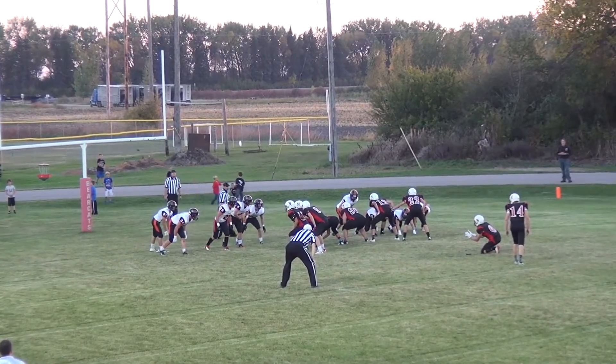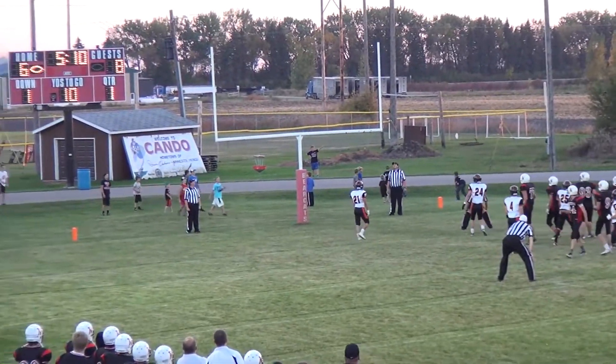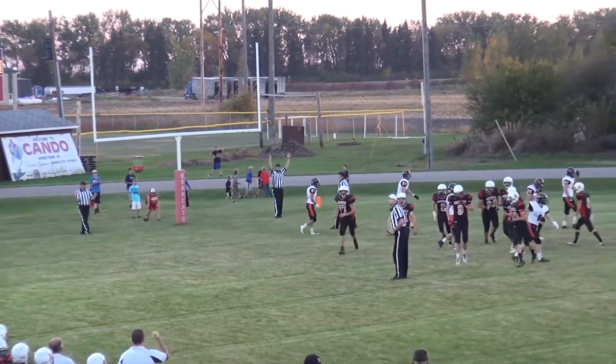Komoroski's back to attempt the extra point — good snap, good hold, and it looks good from here — and it is good.